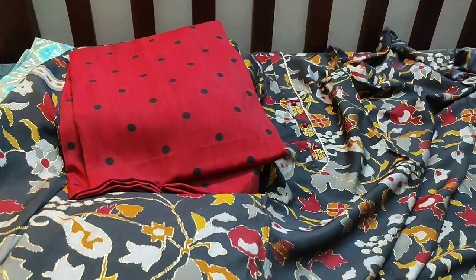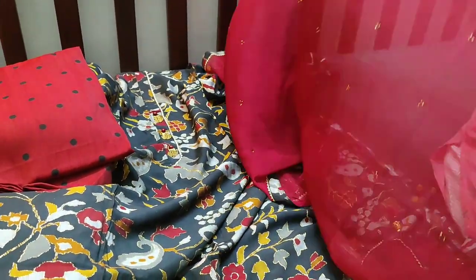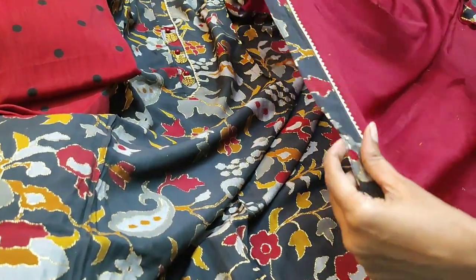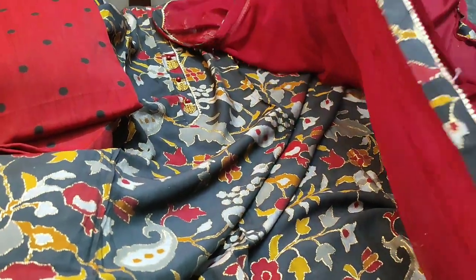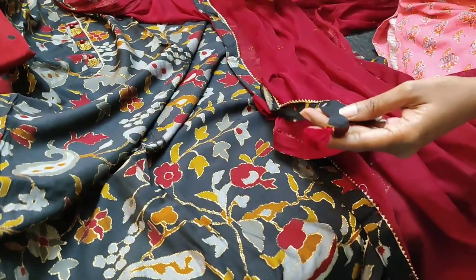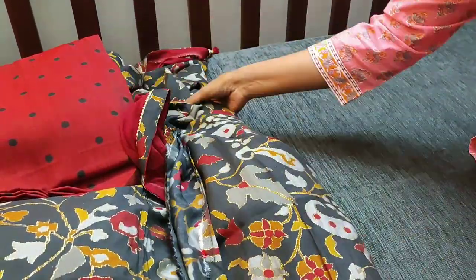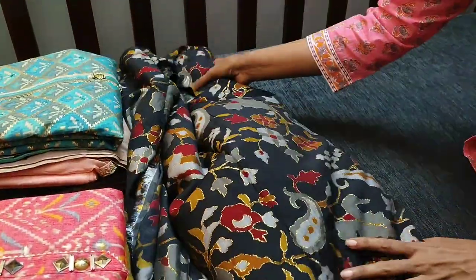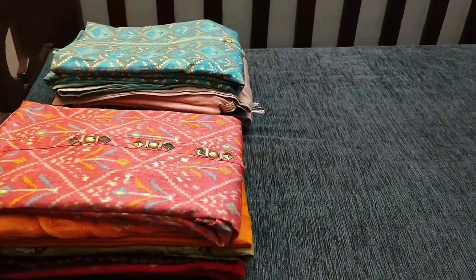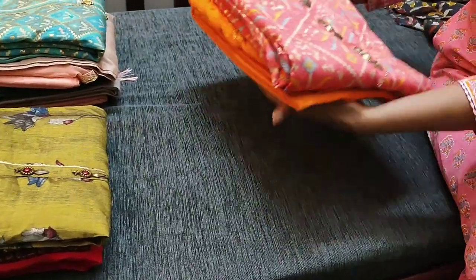The daman also has neat lace work done. The bottom is also viscose silk in maroon color with polka dots on it, and it is paired with a chiffon dupatta with tapings on all four sides, tassels at the ends. The fabric is very thin and flowy, and the cost is ₹1679 with free shipping all over India.